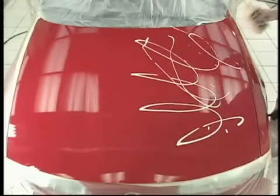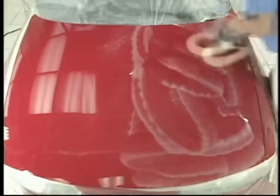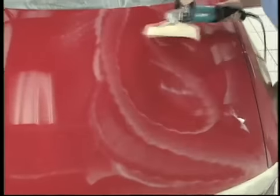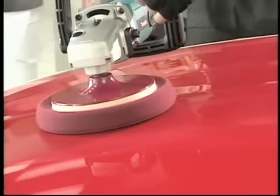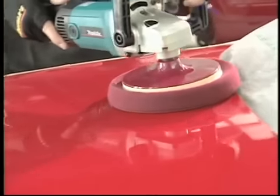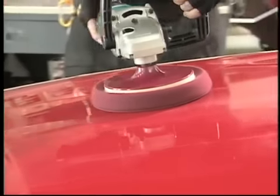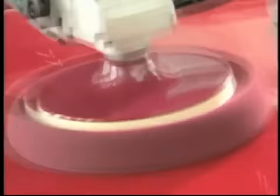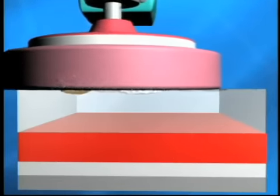Some technicians move the buffer wildly back and forth, which gives the appearance of moving fast but in actuality does very little work. By slowing down, you will actually go faster while getting superior results. You need to move your buffer slowly enough to allow your pad and product to spend enough time in one area to do work — in other words, to allow the combination of product and pad to remove small particles of paint, smoothing and leveling the surface to remove the defects.